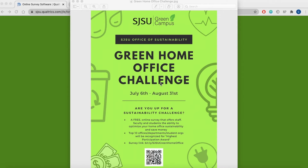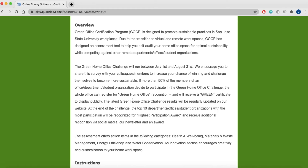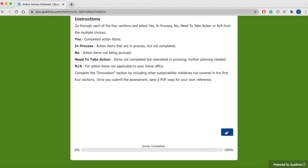We highly encourage you to share the survey with all of your colleagues and members to not only increase your chance of winning but also to challenge themselves to become more sustainable. To access the Green Home Office Challenge survey, you can scan the QR code on our flyer available on all our social media platforms, or type the link — bit.ly/sjsugreenhomeoffice — into your computer browser. The first page gives an overview of the challenge, and at the bottom there are instructions on how to go through each of the four sections.